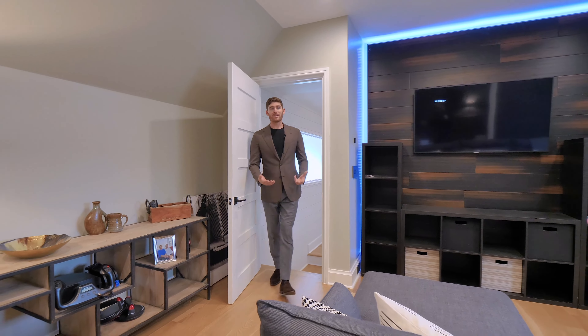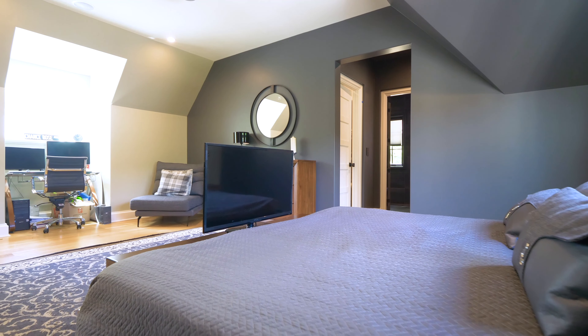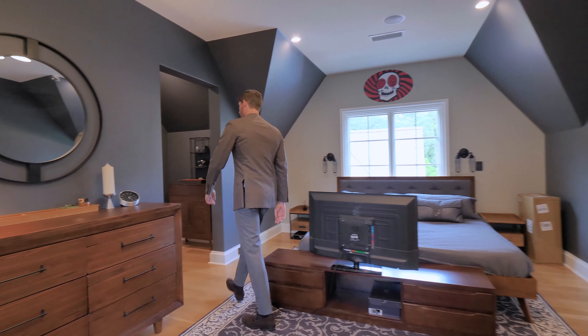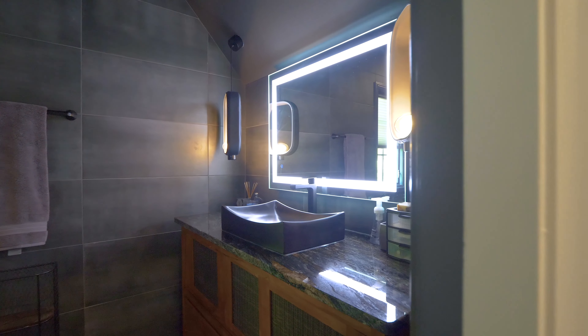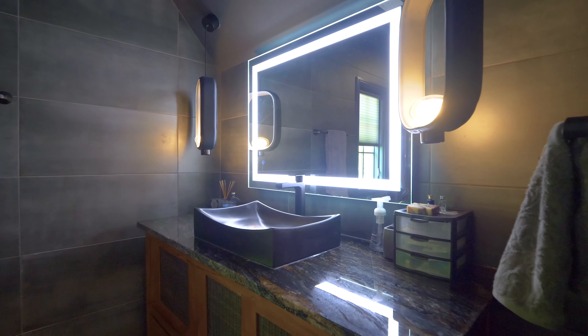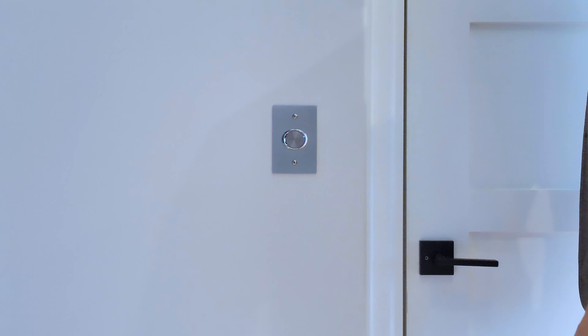Heading further up, this is essentially a whole other apartment in the house. You have your media room which opens up into your bedroom, which leads into your walk-in closet. The bathroom is very moody — all matte black tiling. Now we're going to cut back to the main entryway and take the elevator down to the entertainment floor.